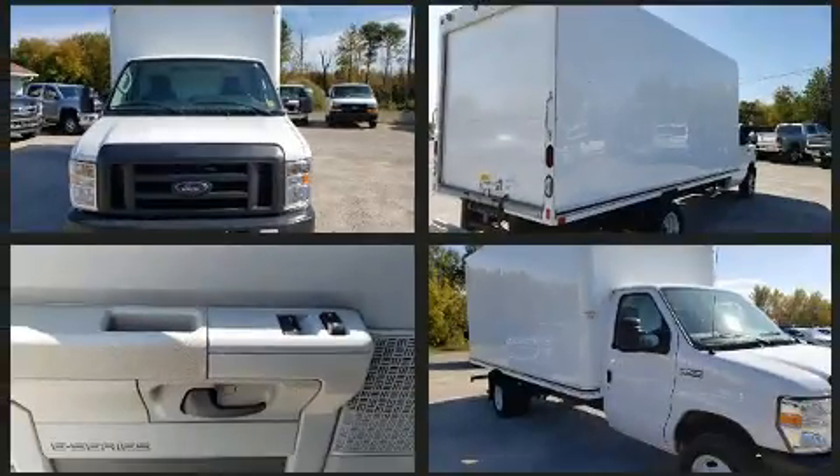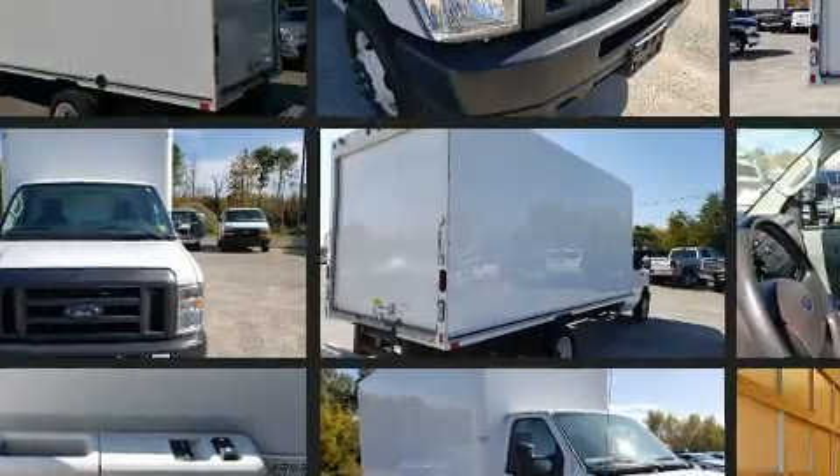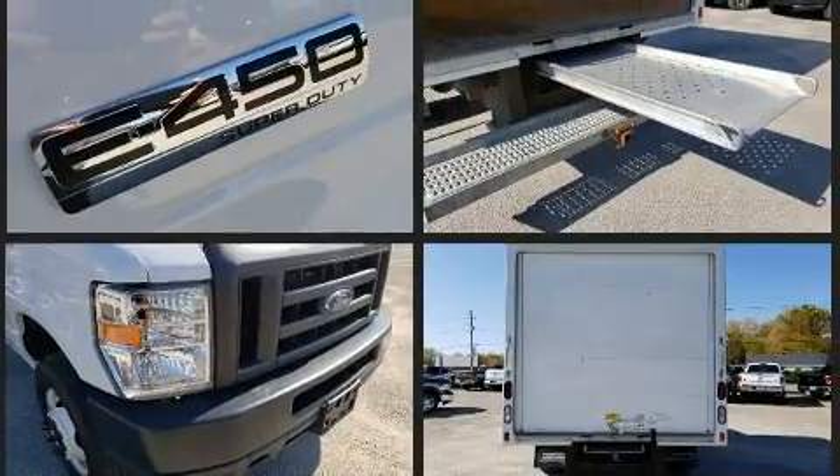Ford infused the interior with top shelf amenities such as a tachometer, variably intermittent wipers, and much more.